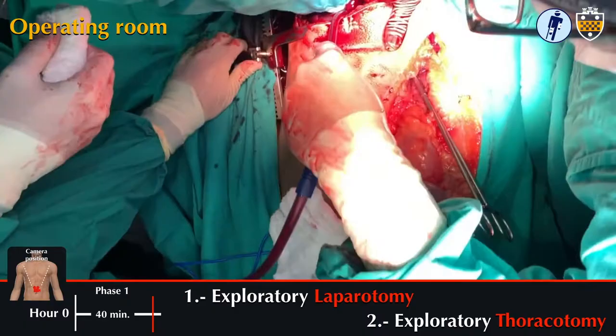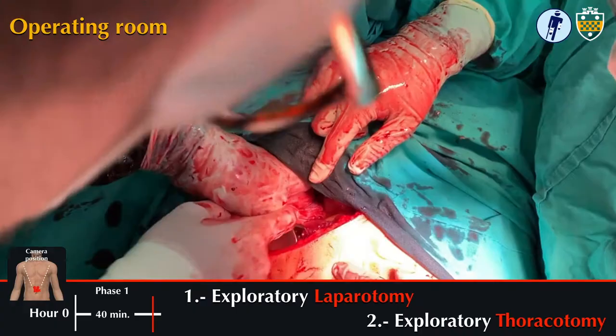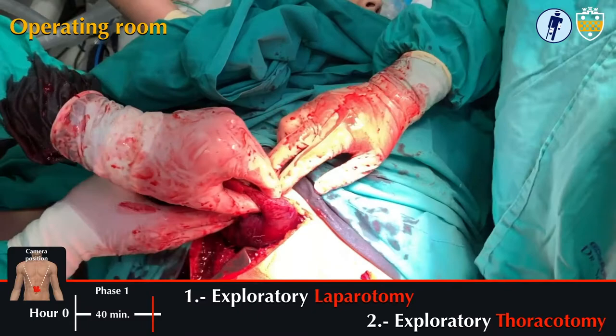A Pringle maneuver was performed and the liver was packed in an attempt to slow the rate of bleeding. Because of the bullet trajectory through the diaphragm, his right chest was opened with an anterolateral thoracotomy. You can see the team removing blood from the right chest and retracting the lung, exposing an injury to the right lower lobe of the lung.